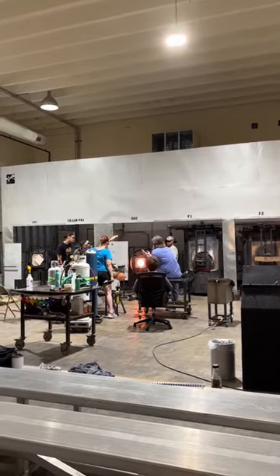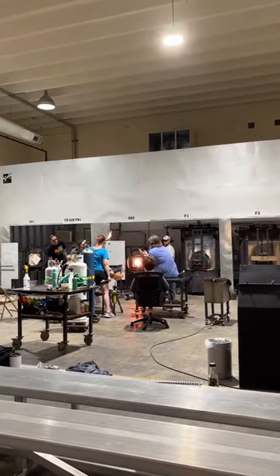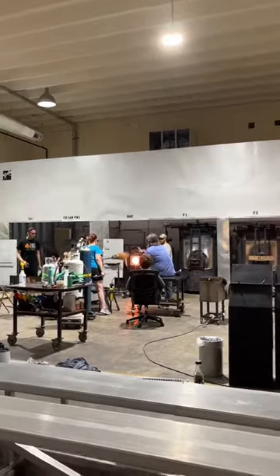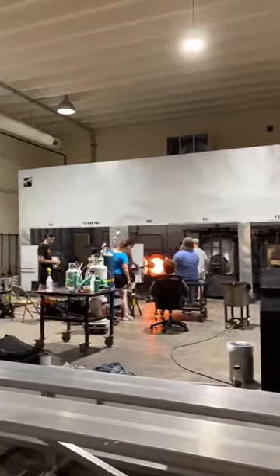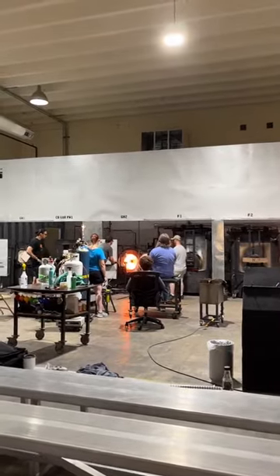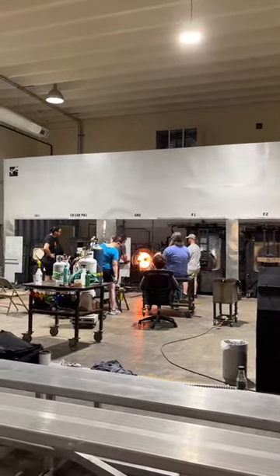At the same time, you too can sign up for a class at Tulsa Glass Blowers School and come learn how to make beautiful glass. I hope you've enjoyed this. Bye!